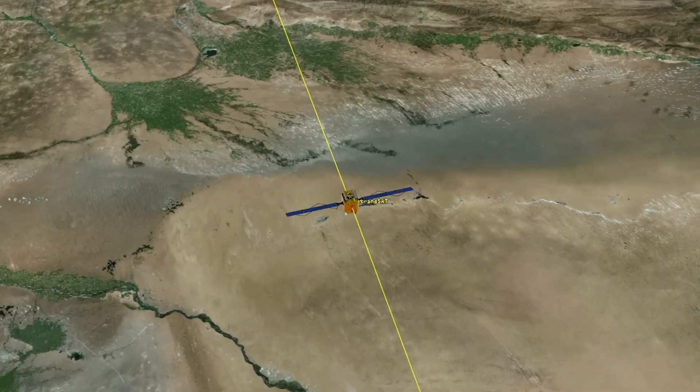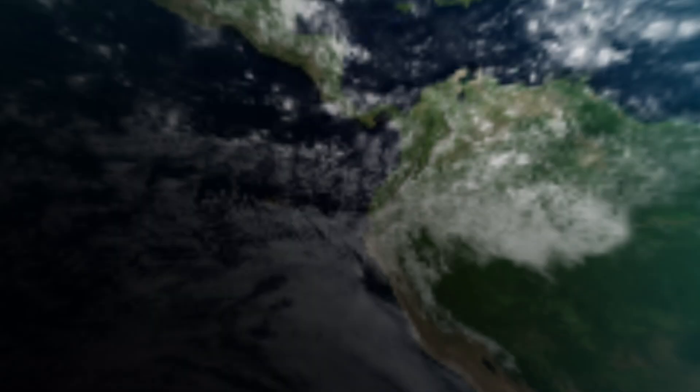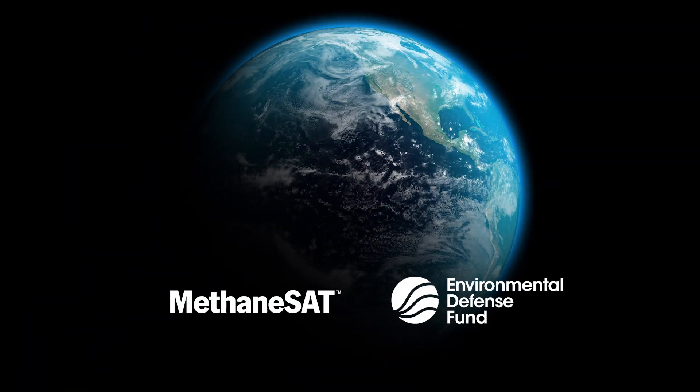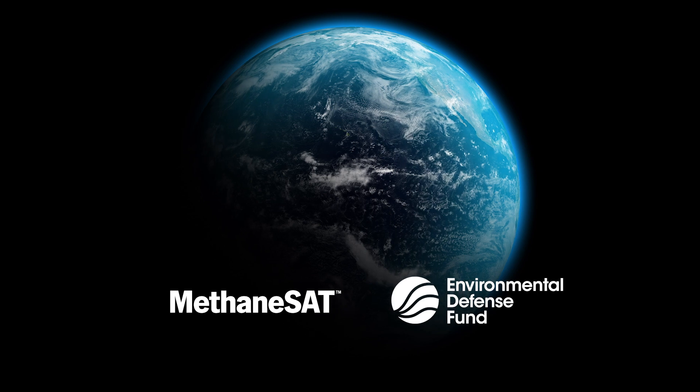This includes detecting the myriad small emissions that most satellites can't see today, but which we know account for a bulk of the problem. And this will be essential to find and stop methane leaks faster, and stabilize our climate within our lifetimes. Stay tuned for more updates soon.